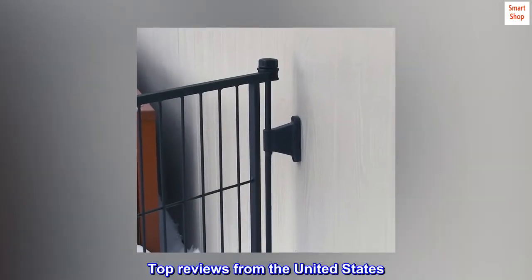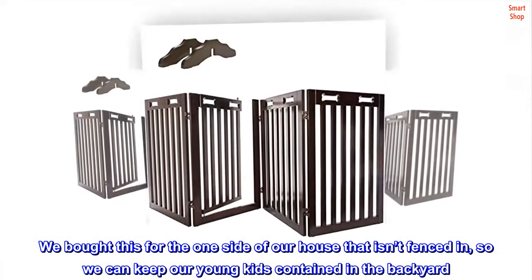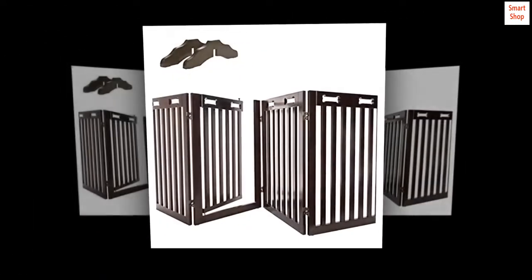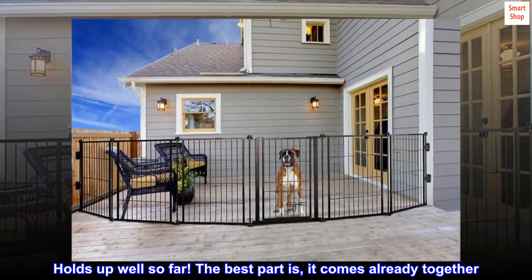Top reviews from the United States. We bought this for the one side of our house that isn't fenced in, so we can keep our young kids contained in the backyard. Holds up well so far. The best part is it comes already put together.